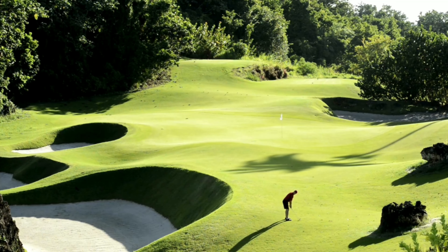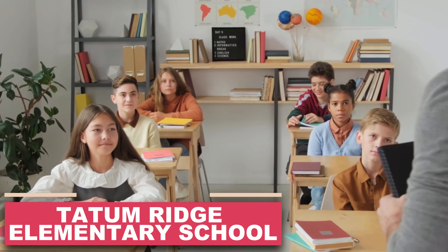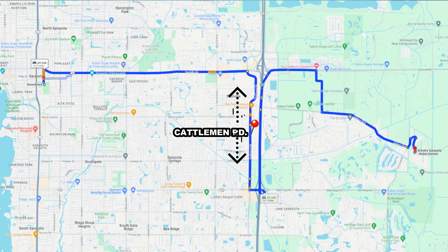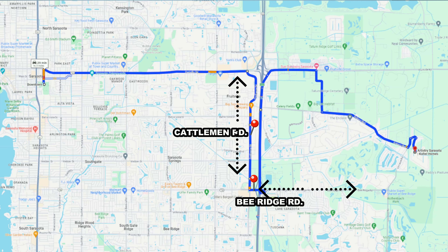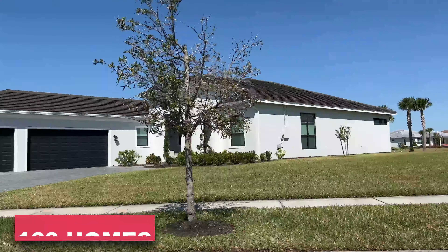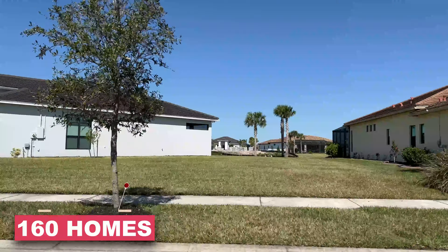For golf enthusiasts, there are multiple courses within five to ten minutes of Artistry. Tatum Elementary School is just five to ten minutes down Palmer Boulevard. Palmer Boulevard connects to Cattleman Road, which links to Bee Ridge and Fruitville, making it very easy to get downtown or out to the beaches. There's a lot to love about Artistry, and Cardel Homes is now building a few homes there as well.